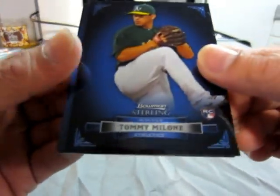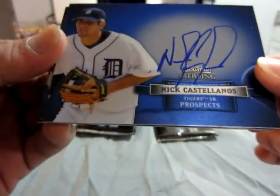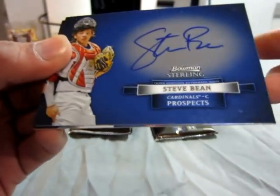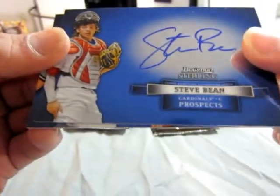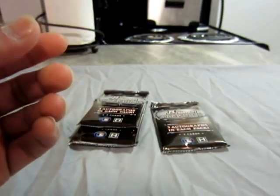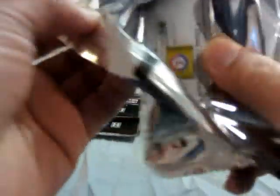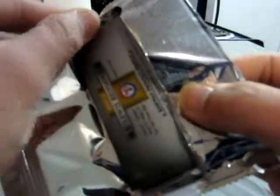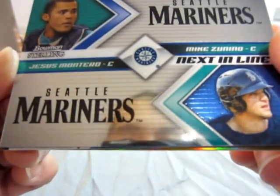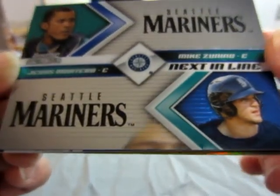Another ace — Tommy Milone. Nick Castellanos for the Tigers. Steve Bean for the Cardinals and Austin Oni for the Yankees. For the Mariners, Jesus Montero and Mike Sunino next in line.